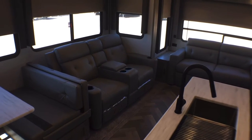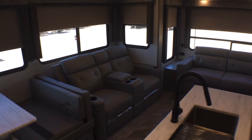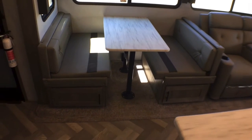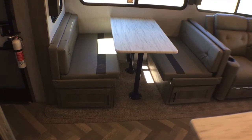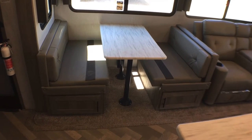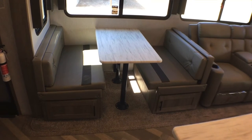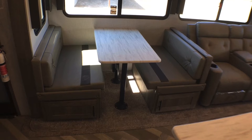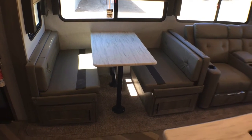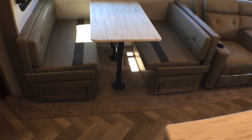I'm really struggling where to start because there's so many cool things in this, but let's start over here with the dinette. This particular one has the standard booth dinette. You can get a freestanding table and chairs; this is going to make down into an extra sleeping space if you need it to, which is a nice bonus. We'll take a look at the storage underneath that here in just a little bit.